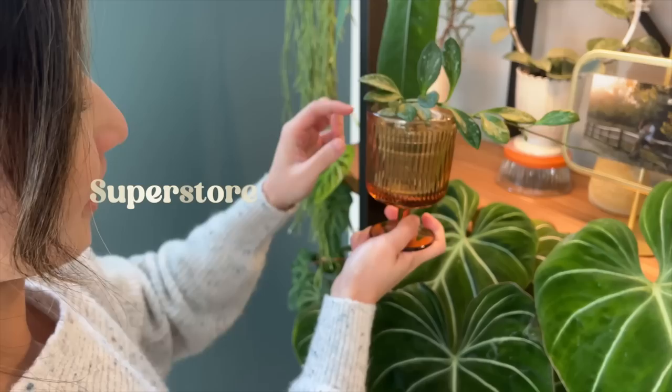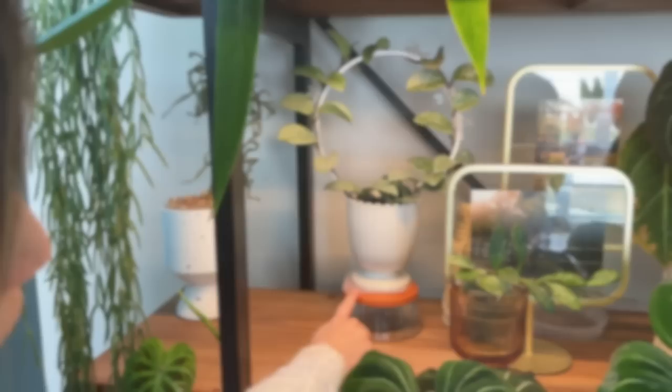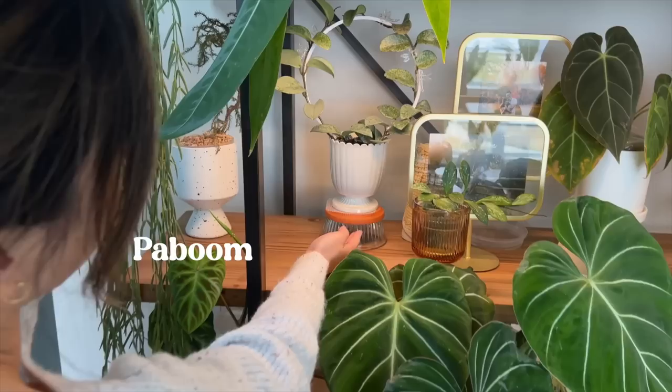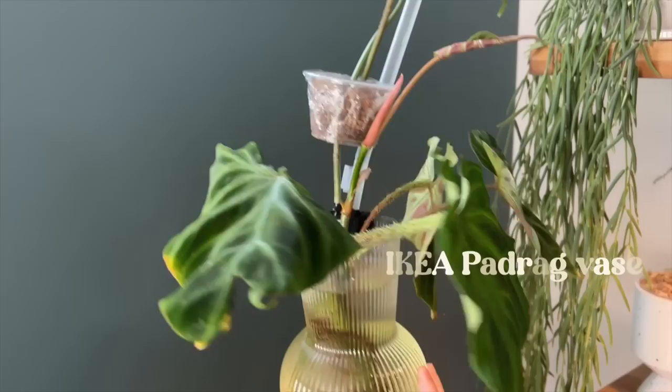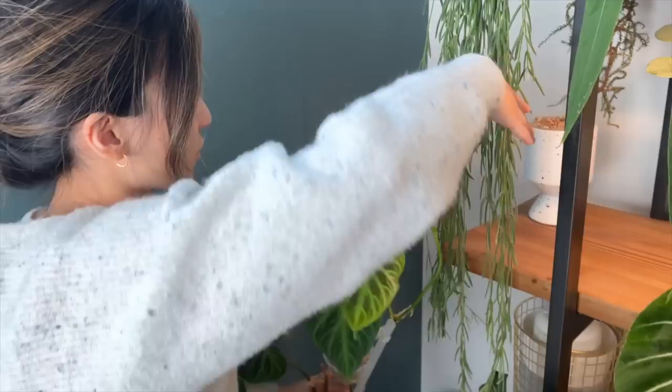I think this one is from Superstore — it's a grocery chain here in Canada. So this is meant to be a drinking cup, but I find it just looks really cute on the shelf. I just have a little plastic shot glass in there for my Hoya. Another random one from a random home goods store back in Victoria. I have my water propagations here — these are philodendron varicosum cuttings that I have in a vase from IKEA. IKEA has a lot of good stuff, so they're worth checking out every now and then.